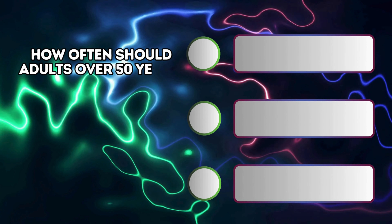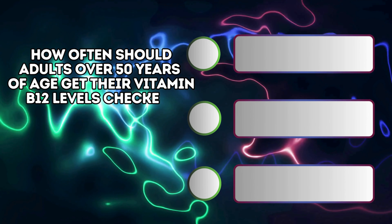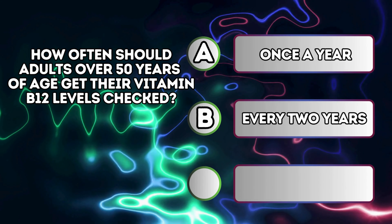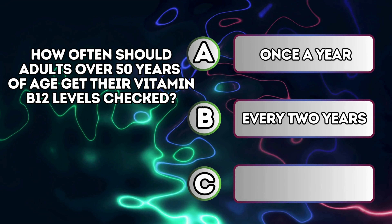How often should adults over 50 years of age get their vitamin B12 levels checked? A. Once a year. B. Every two years. C. Only if symptoms appear.